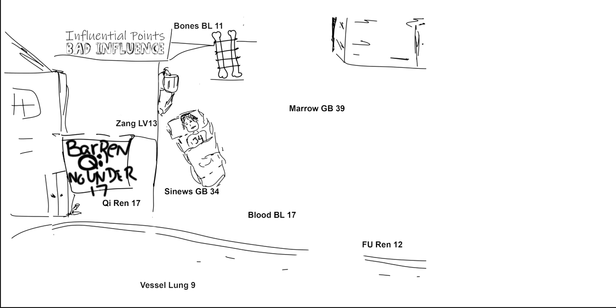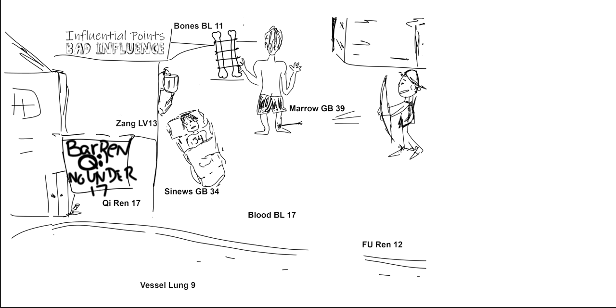For marrow, you've got a guy with an arrow hitting the lateral part of his leg at GB 39. The good boy shot him. 'Arrow' and 'marrow' rhyme. You can just picture where the arrow is hitting to remember GB 39.